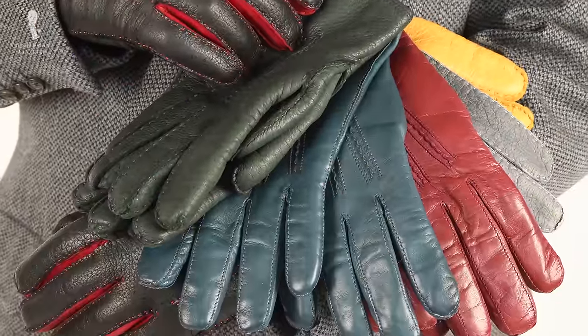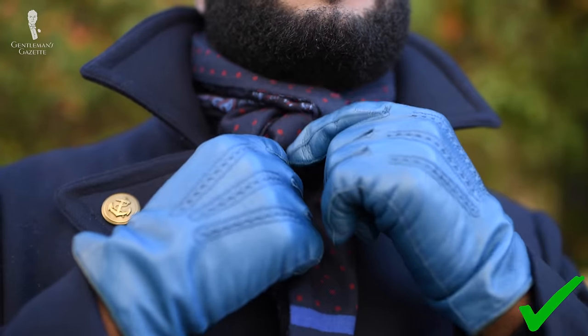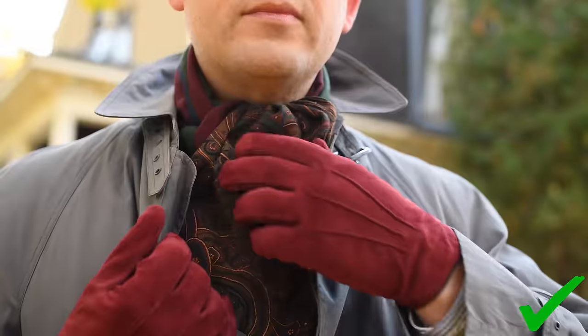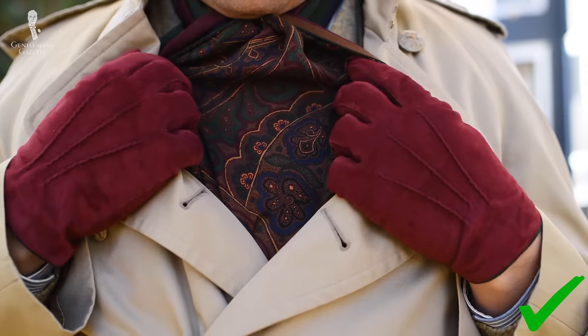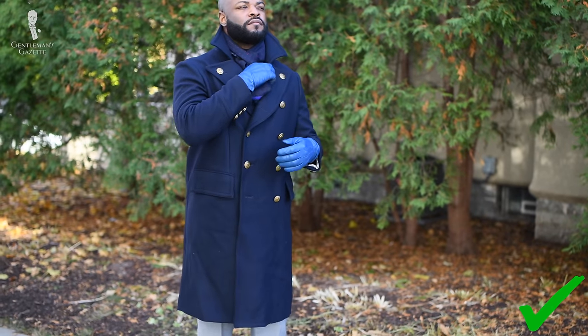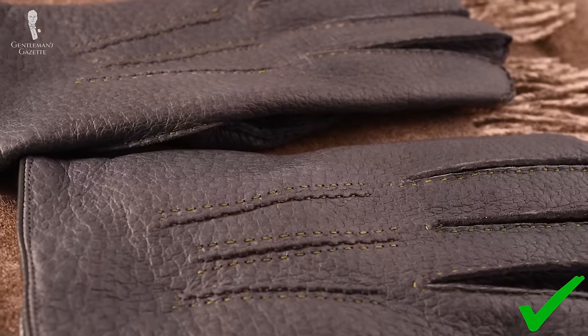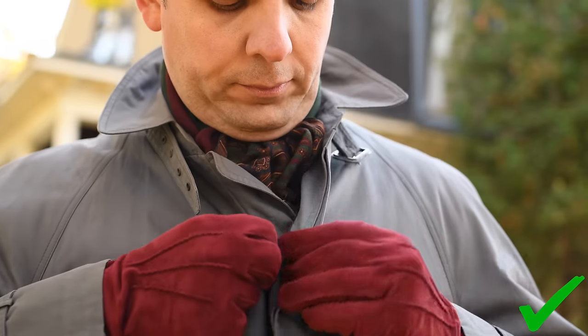Gloves in particular are a fun, effortless way to elevate your overall look. One way to pair your gloves and scarves is to keep your colors consistent. If your gloves and scarves are in the same color tone, everything else will look harmonious. The goal is not to make your outfit feel like a uniform, but to make sure everything looks unified. To keep things simple, you can try using colors like blue, black, or brown. Using neutral colors such as these will make infusing other colors or patterns much simpler.